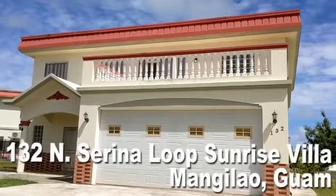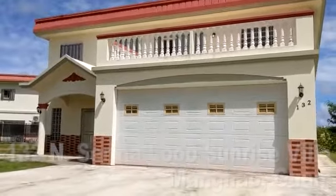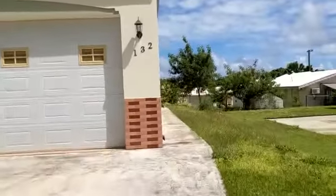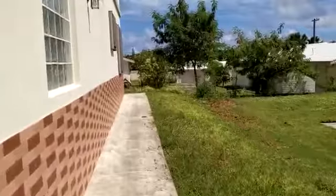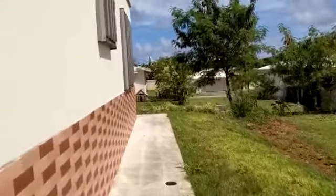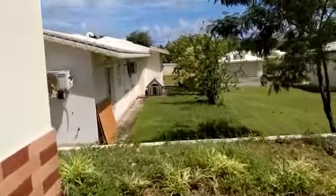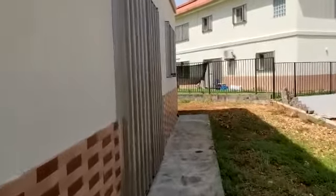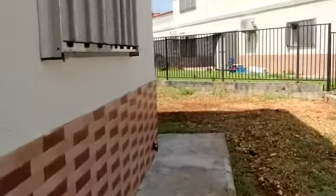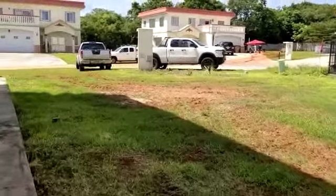We are here at 132 North Serena Loop, Sunrise Villa here in Manguala. We got a two-car garage, and if we go around the house, we got a sliding door on the back side of the house — this enters the kitchen — and a nice spacious side part.